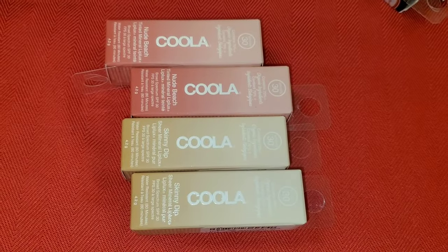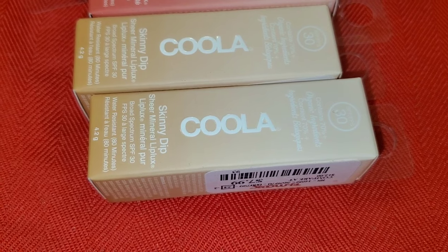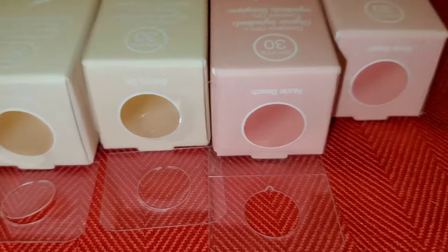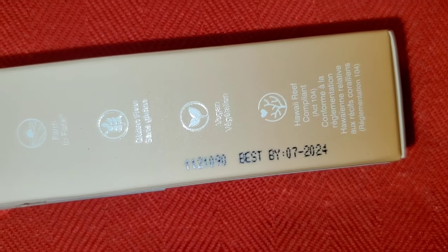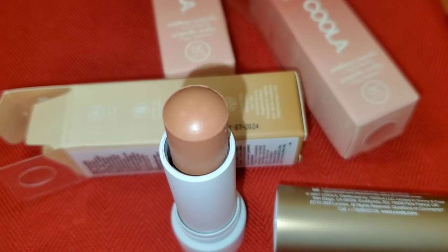They had these Kosas SPF 30 Lipsticks new there in the shade Skinny Dip, running for $7.99. They also had the shade Nude Beach as well. Here you can see the expiration date and the packaging. The Skinny Dip shade is really pretty.